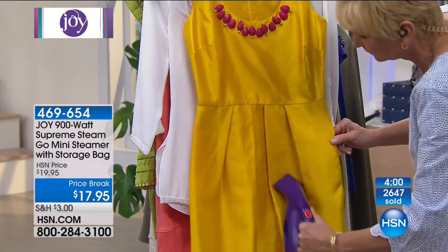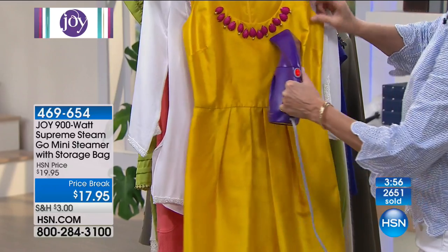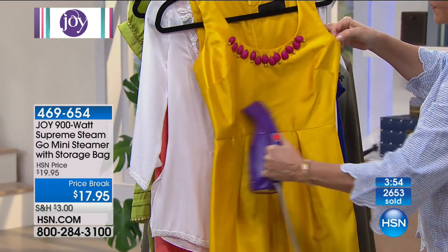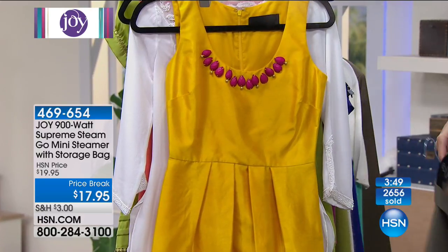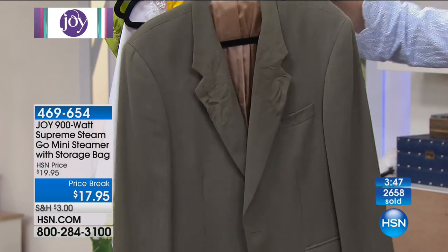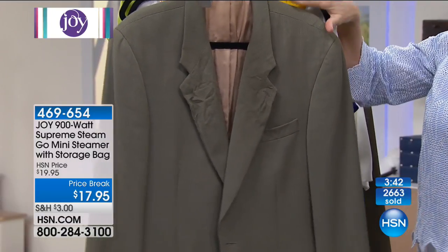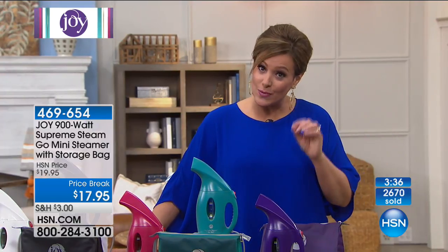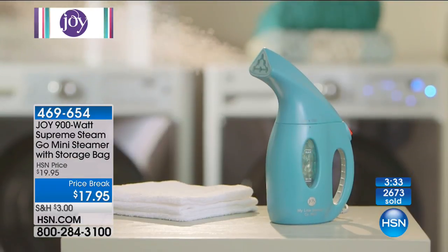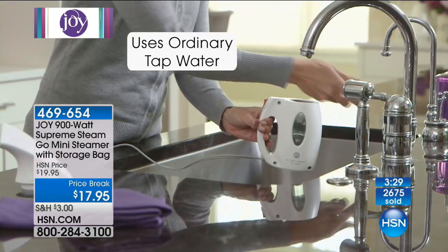When you wash your curtains, you can go right up to the curtain with your Go Mini. Bed skirts too — I washed mine and it came out like a wrinkled mess and I actually considered leaving it that way, then I remembered I've got my Go Mini. 469-654 is your item number. A super portable, super powerful steamer that comes with its own storage bag, still available in great fashion colors. Makes a great gift for anyone who's always on the go and needs to look sharp and polished — and it heats up in seconds.